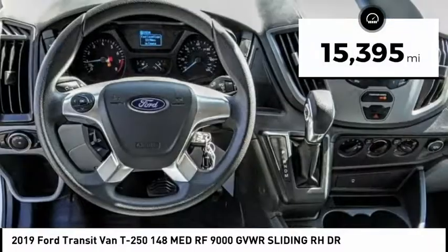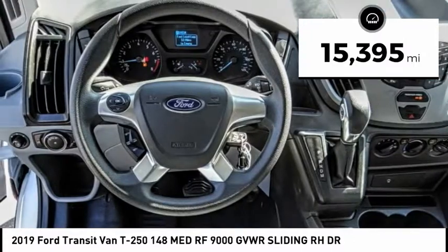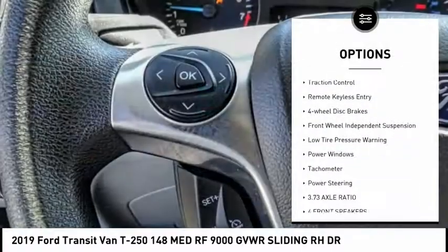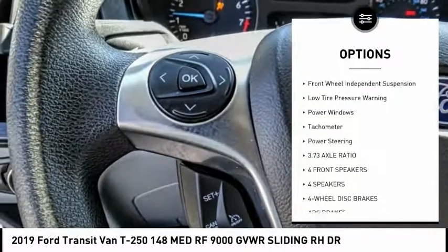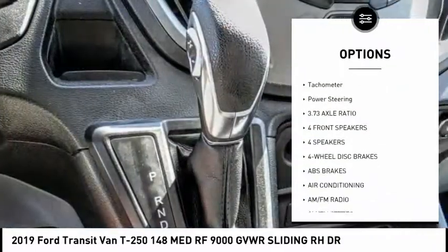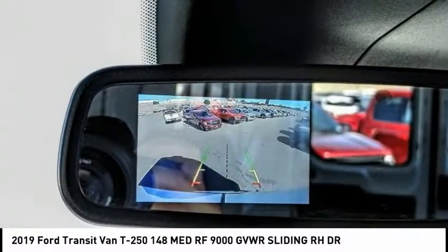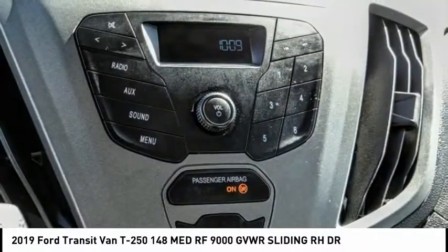This vehicle has less than 20,000 miles. Here are some of this vehicle's great options: electronic stability control, brake assist, traction control, remote keyless entry, four-wheel disc brakes, front wheel independent suspension, low tire pressure warning, power windows, tachometer.